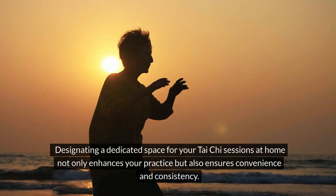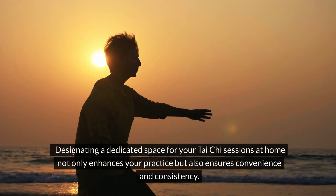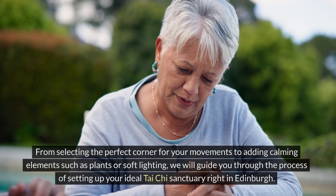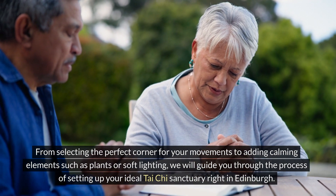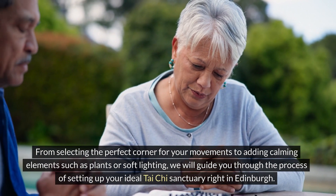Designating a dedicated space for your Tai Chi sessions at home not only enhances your practice but also ensures convenience and consistency. From selecting the perfect corner for your movements to adding calming elements such as plants or soft lighting, we will guide you through the process of setting up your ideal Tai Chi sanctuary right in Edinburgh.